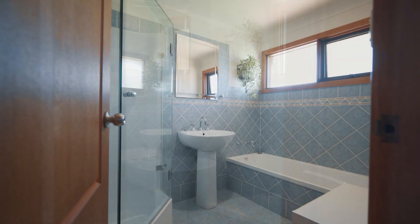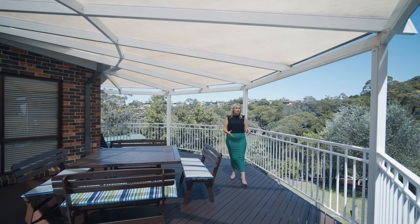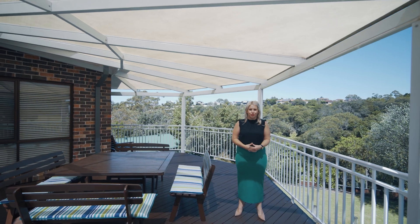With easy access to the motorway, north and south beaches, and bushwalks within a 10-minute drive, why wouldn't you want to live in beautiful Cordeaux Heights?